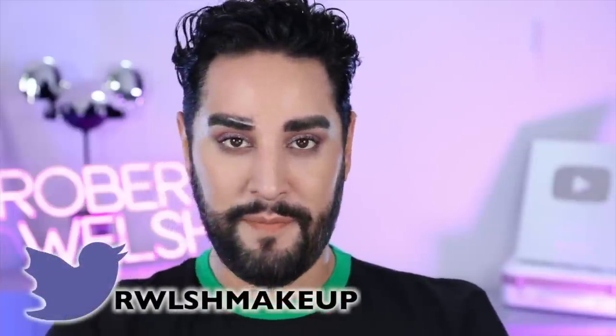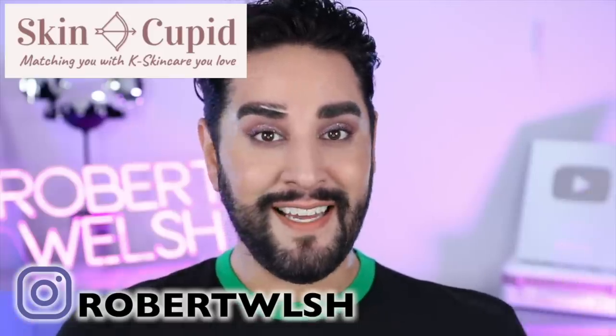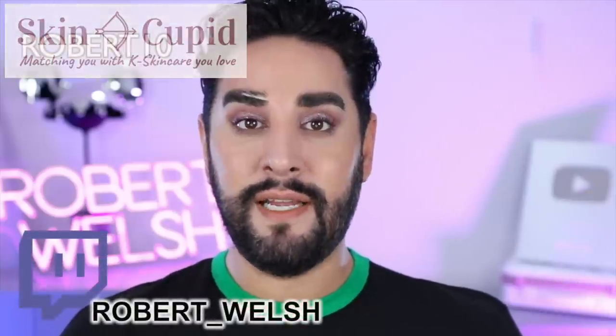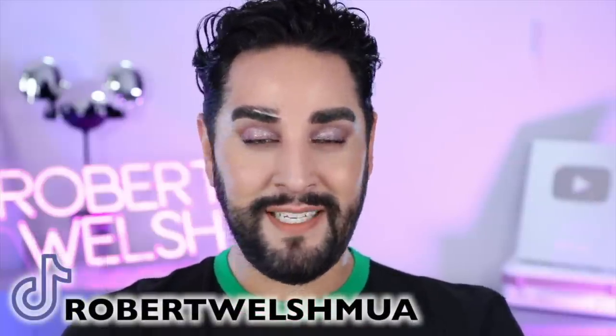That is the finished look. I am absolutely in love with these eyes - I think they are so beautiful. My skin has this... just see how it catches the light occasionally. I'm powdered, I'm set, but I have a really nice glow from within. I'm so happy with all of this - absolutely adore it. Thank you so much for joining me, and thank you to SkinCupid again for sponsoring today's video. I have a discount code down below for you, and I'll link all the products down there also. Do consider subscribing, giving this video a thumbs up, and I will see you very, very soon. Bye!